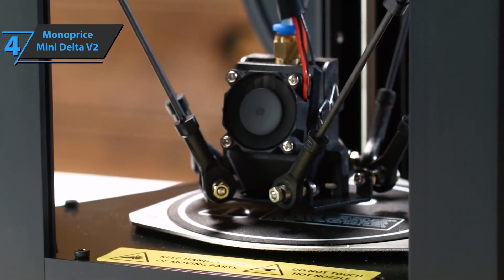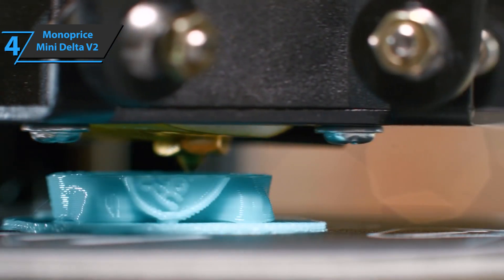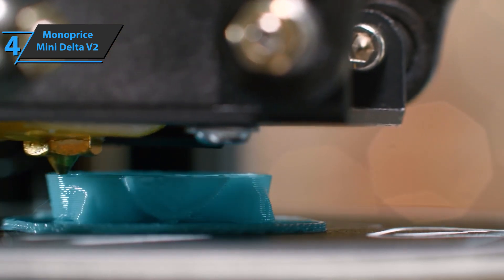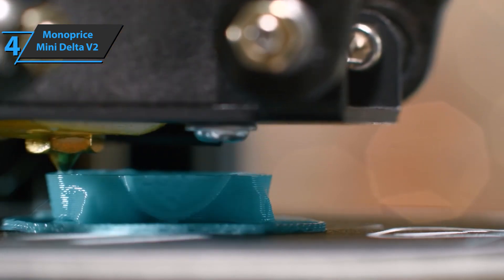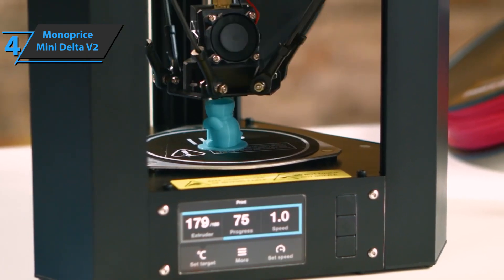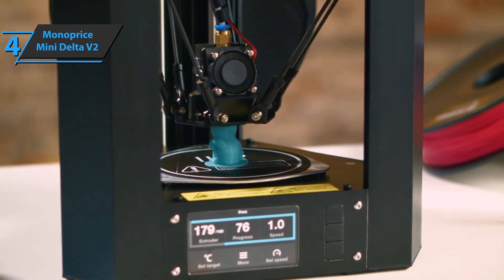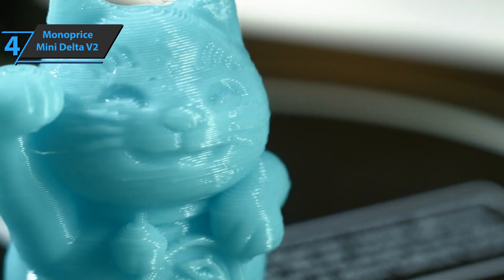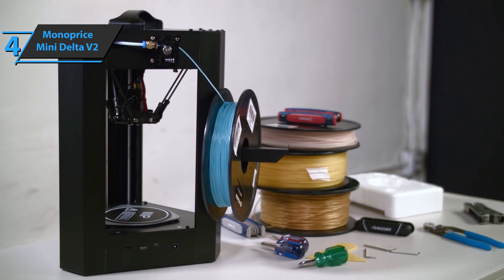Delta Mini V2 can withstand multiple types of filaments, including PLA, ABS, and PETG. You're not limited to filament from a single source, as the device can use 1.75 millimeter filament from any manufacturer. You'll be impressed by the quality of the prints produced by Delta Mini V2 thanks to the great details. This is a simple printer that does a great job — it prints quickly in high quality and can withstand a wide range of different materials. A thumbs up from here.